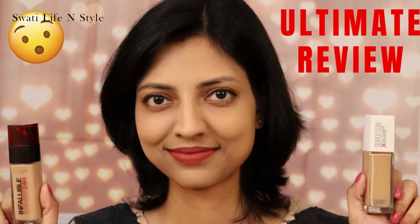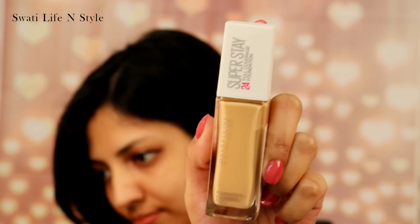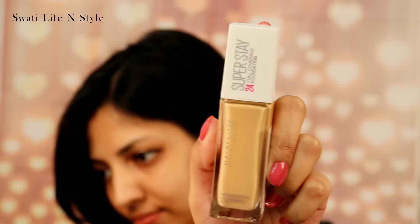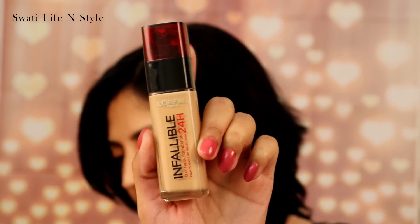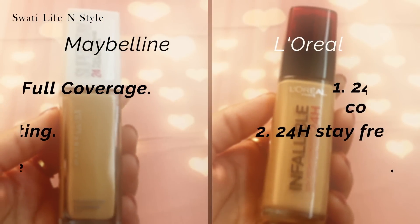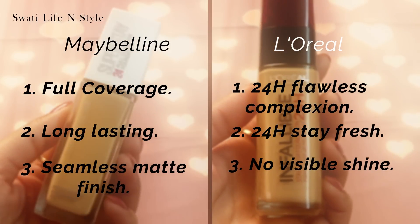Aaj mein compare karne wali hun do very hyped foundations ki. The first one is the newly launched Maybelline Superstay foundation and the second one is L'Oreal Infallible 24-hour foundation. In dono ke claims bhoat similar hai.